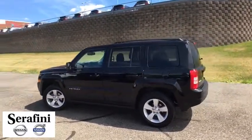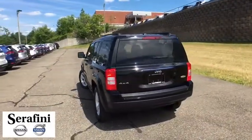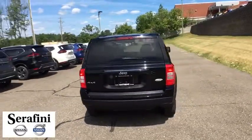Here are some of this vehicle's great options: remote engine start, hard disk drive media storage, premium sound group, and rear view camera.